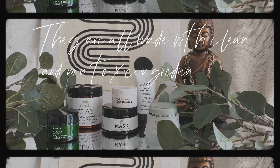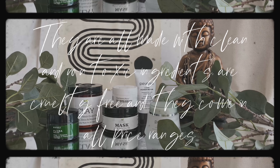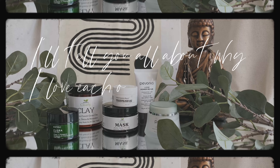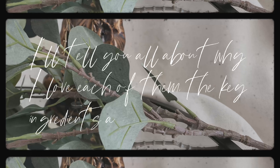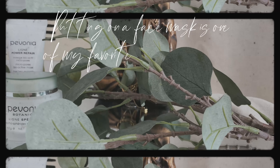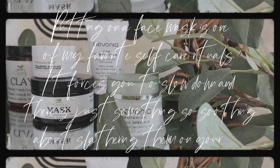Hello, welcome back to my channel! Today we're going to talk about masks, and of course you know what Living Ananda is all about. All of these masks are made with clean and non-toxic ingredients, are cruelty-free, and they come in all price ranges. I'll tell you all about why I love each of them, the key ingredients, and how I use them.